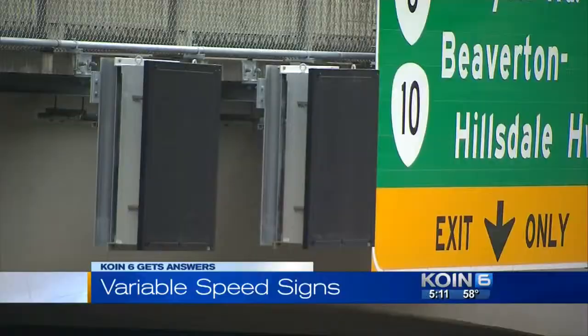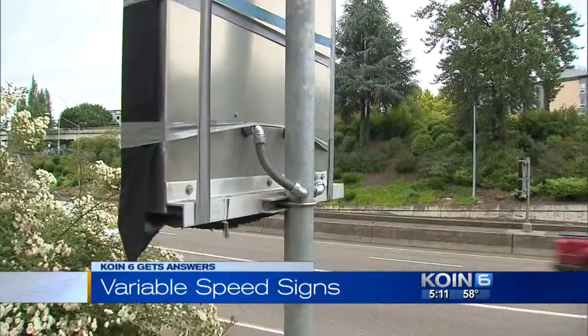They're hard not to miss, and tonight we're getting answers about traffic signs all around the metro area still covered in plastic months after they were installed. Those signs are all along 217, I-5, and I-405 near the Markham Bridge — so why aren't they working, and what's ODOT doing about it?